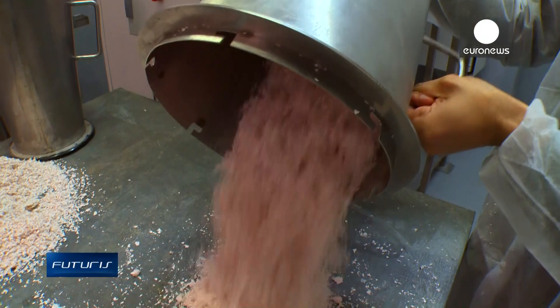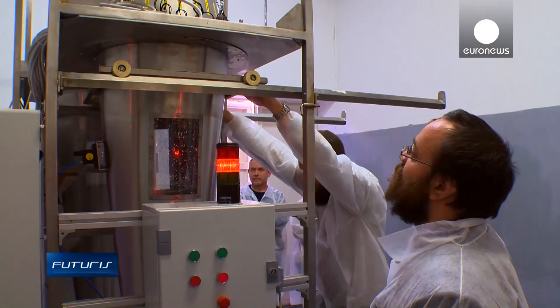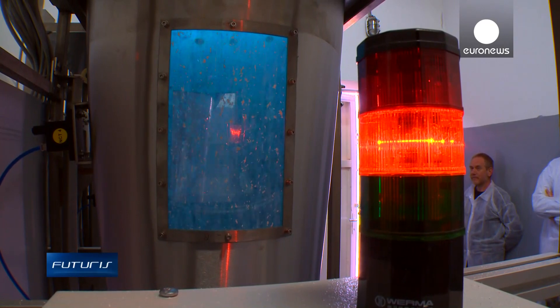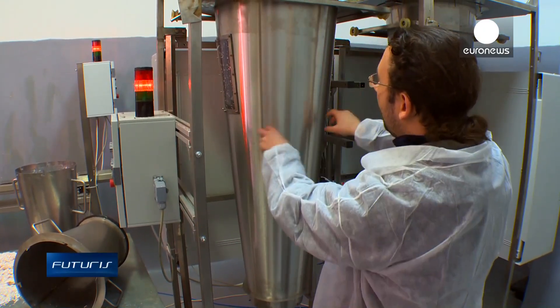Scientists at a European research project set out to find a solution and developed a prototype that mechanically separates membranes from eggshells. The separated membrane is then dried, and the final step is to sterilize the dried membrane in a non-invasive way.